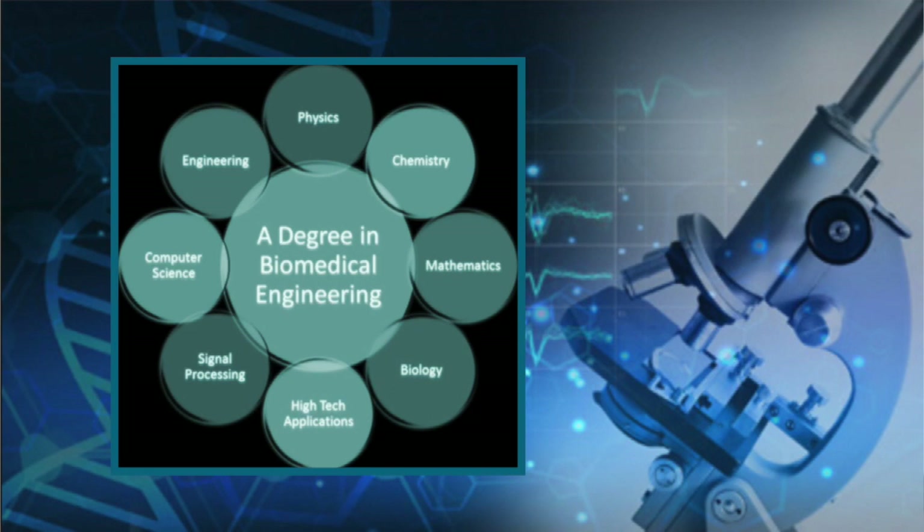Dr. Thompson, what do biomedical engineers do? Biomedical engineering is actually really broad because it's utilizing engineering — all different types of engineering skill sets — to solve problems in medicine and health.